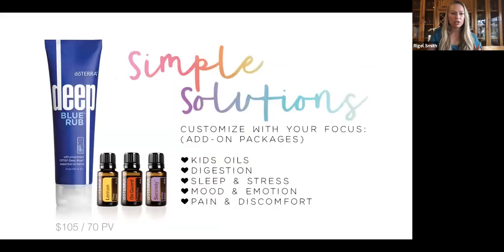The final option is called Simple Solutions. This isn't one that many people start with, but if you feel you really want to customize something, this is what you start with. It includes the Deep Blue Rub, lemon, On Guard, and Serenity, and then with help you pick additional products to customize to your needs. The larger the kit, the more deeply discounted it is — and with this option you still get the free membership so you don't have to pay the $35, and you can build on it as well.